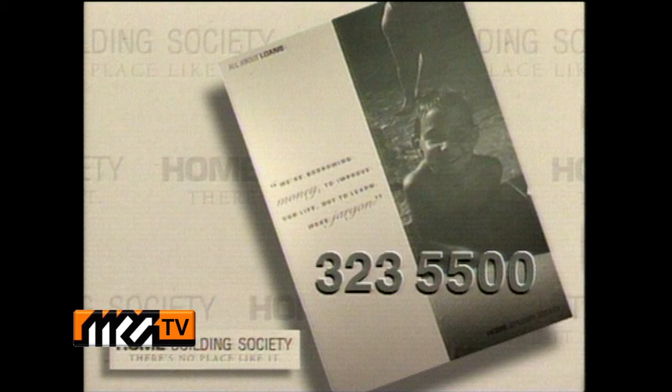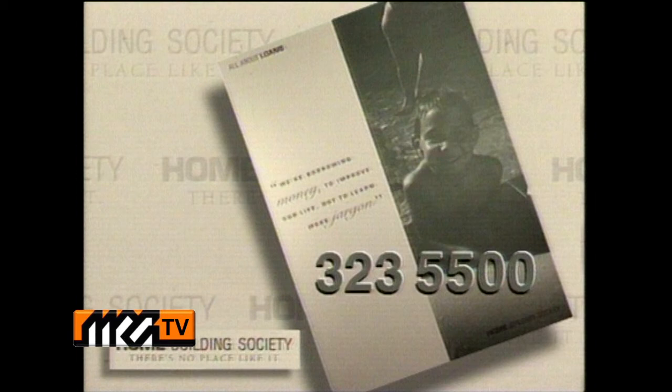That's all for now. We'll leave you to peruse your copy of Saturday's West, especially the property section. And don't forget, for information on Home Building Society's No Frills Home Loan, the free copy of the publication All About Home Loans, or indeed the pre-arranged Home Loan Certificate, call Home Building Society on 323-55-00. And don't forget to tell them you saw it on the Real Estate Programme. We hope to see you again this time next Saturday morning at nine on nine.